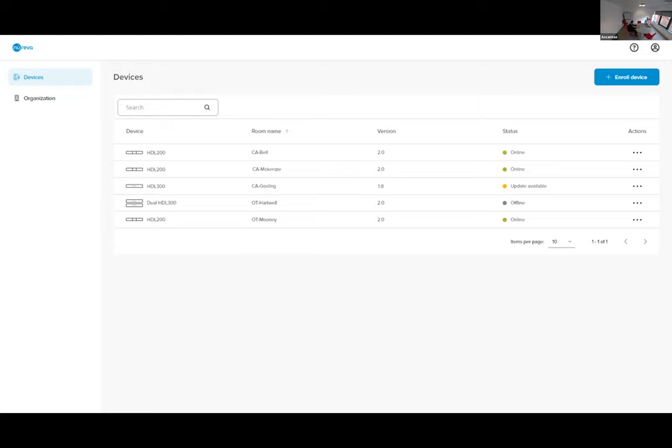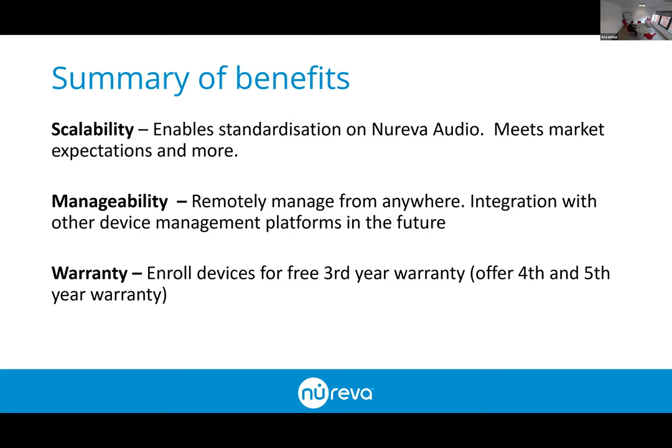This is a snapshot of the interface — it's currently in beta so we're not doing a live demo today, but it's due to launch in a couple of weeks. You can see the list of devices on the left-hand side, assign them to rooms, see the current software version and status, introduce tags, group rooms together, and when you drill into each room you get specific information and controls on those devices.